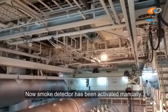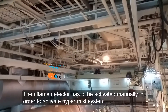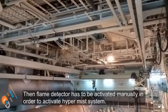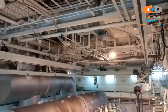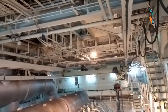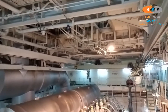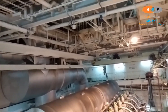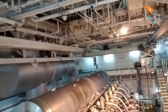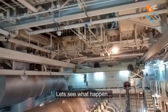Now the smoke detector has been activated manually. Then the flame detector has to be activated manually in order to activate the HyperMace system. We need to wait for a while. Yes, now the flame detector has been activated. Let's see what happens.